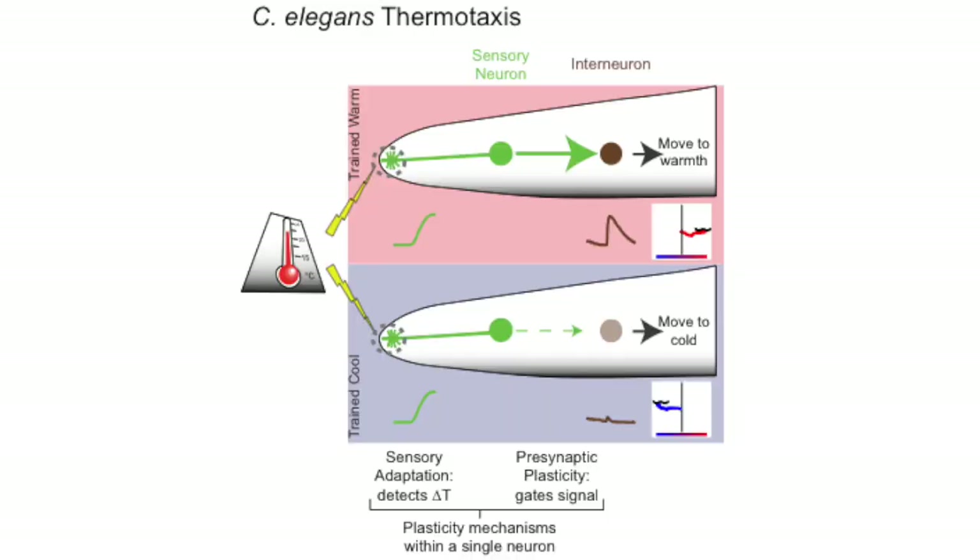So in summary, we show that a single sensory neuron performs two different information processing roles that build into a single cell logic system that achieves two goals. It both extracts directional signal, and it assigns a preference based on an experience.